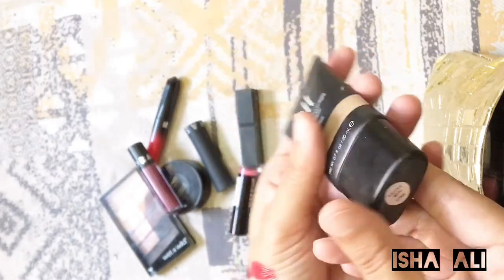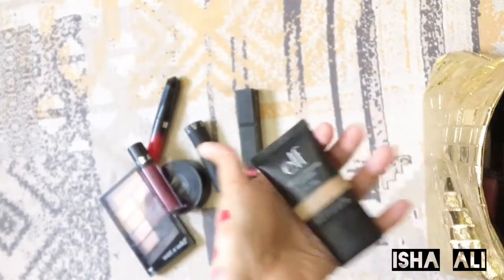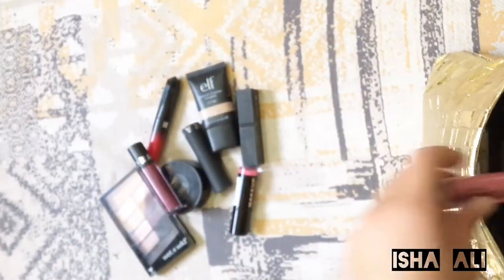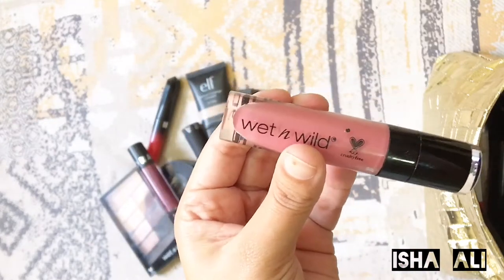Next is an Elf concealer. I don't use a lot of foundation. Basically I use BB cream for daily wear and I only use foundation when I go to parties.